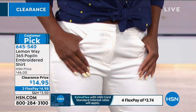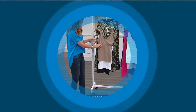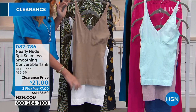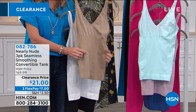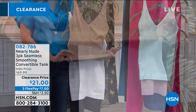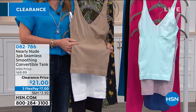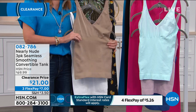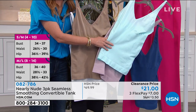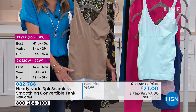A quick reminder: we have a three-pack of convertible tanks from Nearly Nude. They convert in the back if you want to cross them. They were $70 — today they're $21. You can get them home for $7 on Flex Pay. Choose nude, white, and black, or aqua, lilac, and navy — you get all three colors for $21. Incredibly slimming, figure-flattering, stretchy, and breathable. Dual sizing: small/medium, medium/large, extra large, 1X, or 2X. You know you need good tanks — they're great to wear under things to smooth everything out.